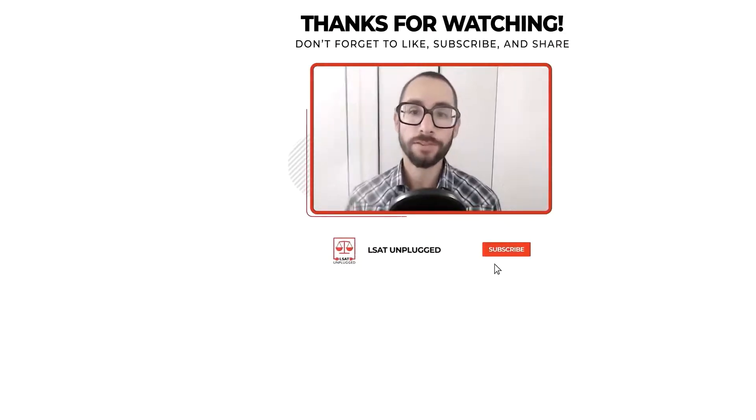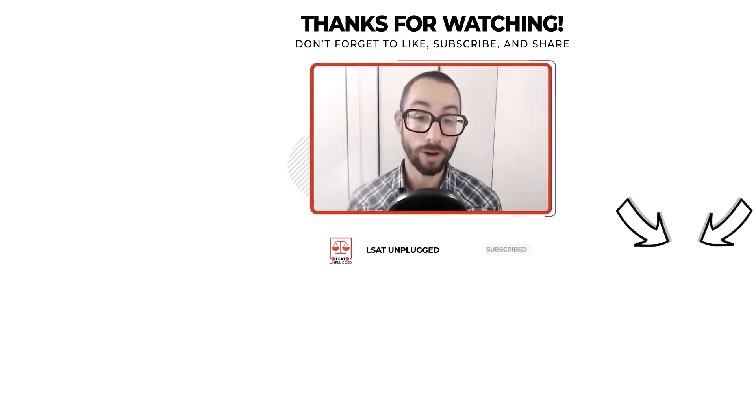Thank you. Thanks for tuning into the show. Please subscribe if you haven't done so already to be notified of new episodes as I release them. Feel free to reach out if you need anything at all as you move forward with your prep — I'm happy to help however I can. In the meantime, I wish you all the best and take care.